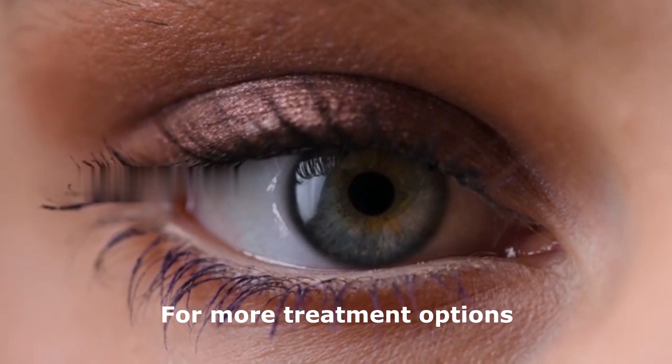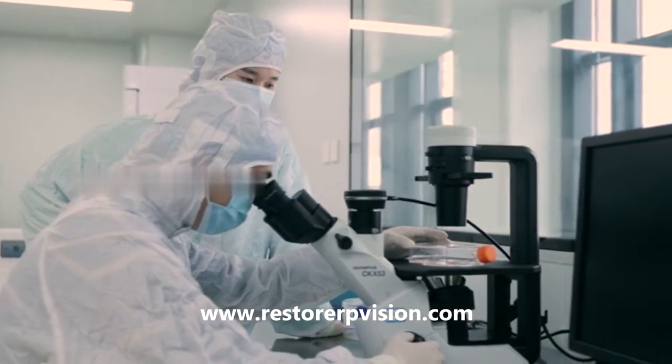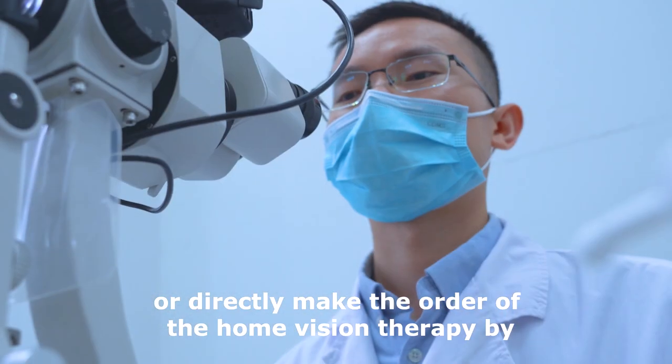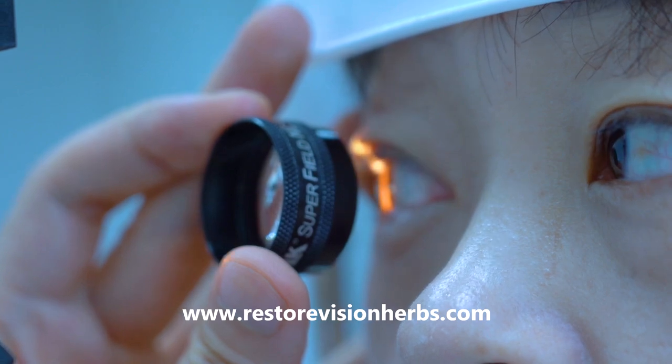For more treatment options for visual impairment caused by optic nerve damage, please contact us at www.restorerpvision.com, or directly make an order for home vision therapy at www.restorevisionherbs.com. For more information, visit www.restorerpvision.com.